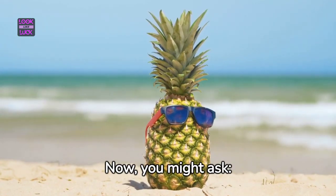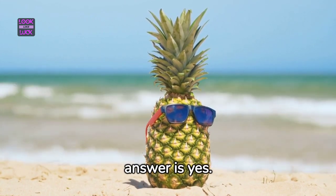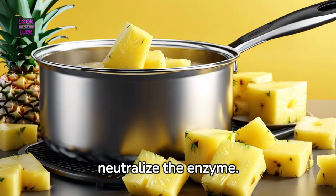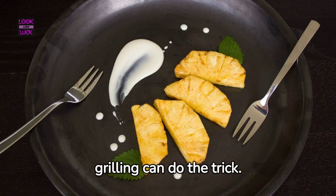Now, you might ask, can we deactivate bromelain? The answer is yes. Heating the pineapple can neutralize the enzyme — a quick sauté or grilling can do the trick.